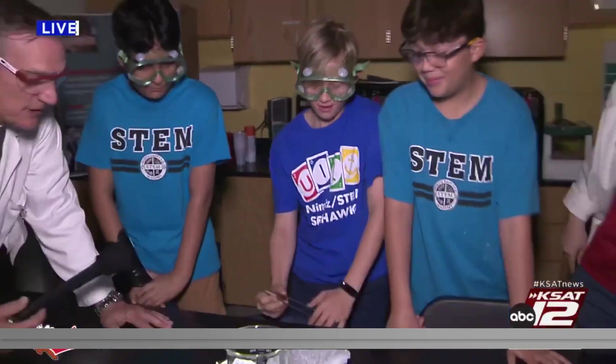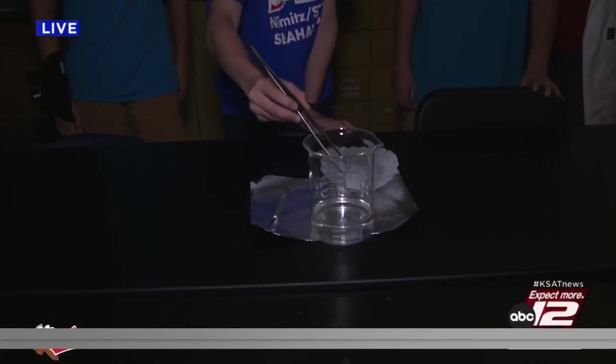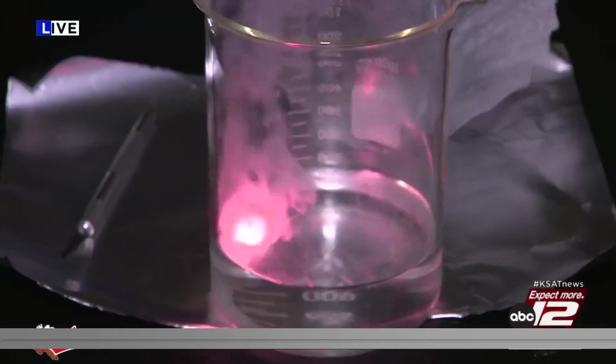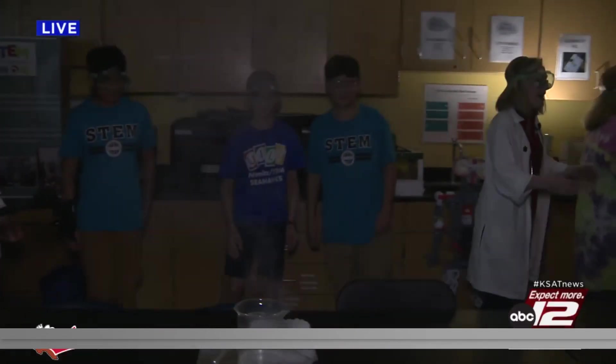Let's test it out, guys — drop it in and step back. Three, two, one. Bam! Whoa, that was quick. Whoa, it's spinning around — that is so cool. Oh, it popped.